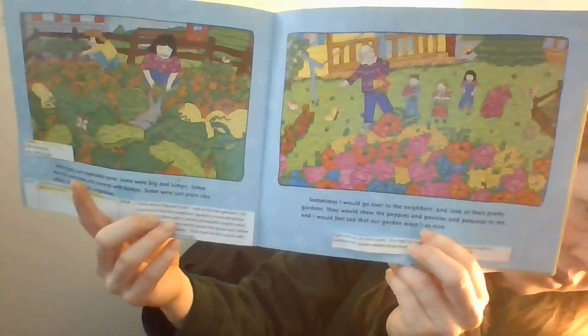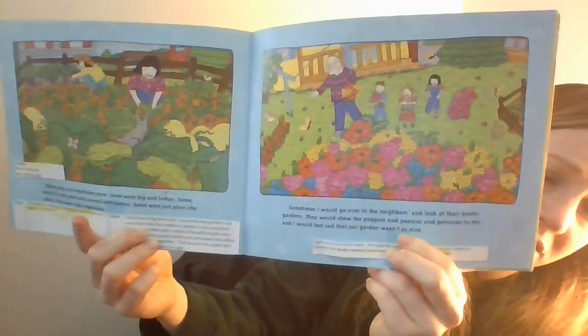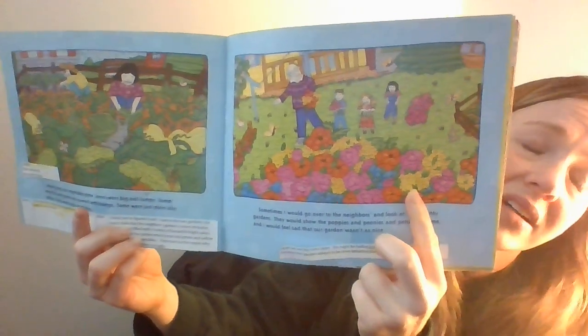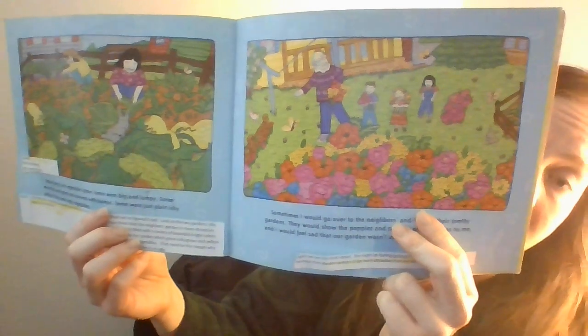She looks really upset or angry. She might even feel jealous or envious of her neighbors' gardens because they appear to be more attractive than her ugly vegetable garden. Look at her facial expressions — she's saying, I don't really want these ugly vegetables in our garden. I really want the flowers in their garden because they are so attractive.